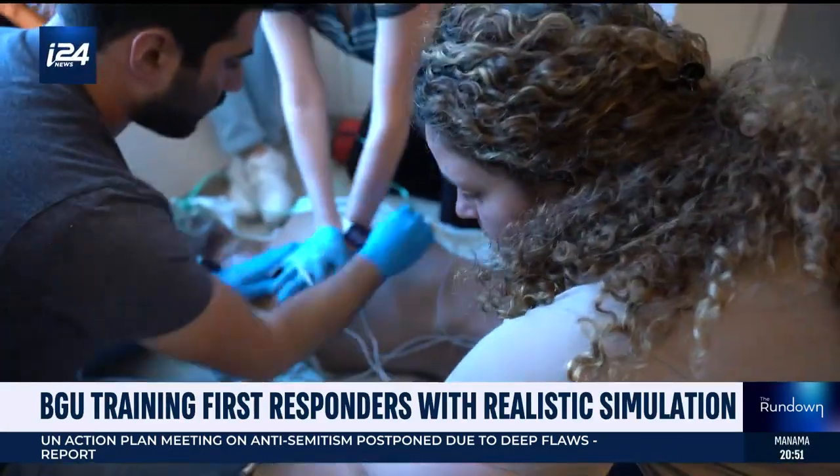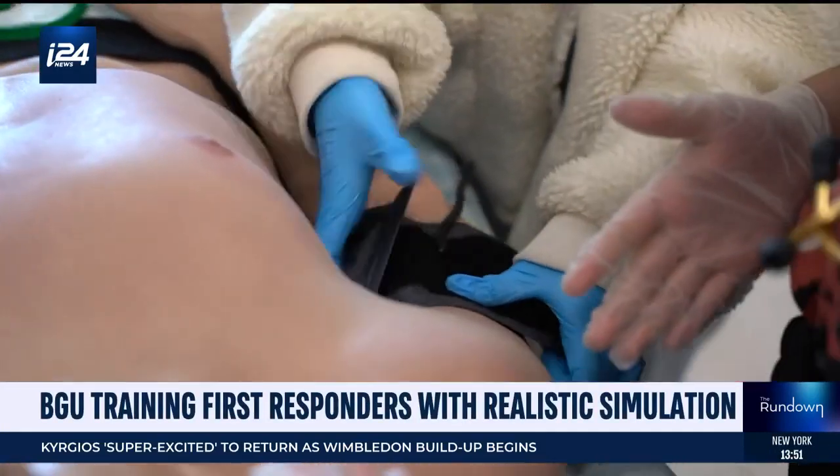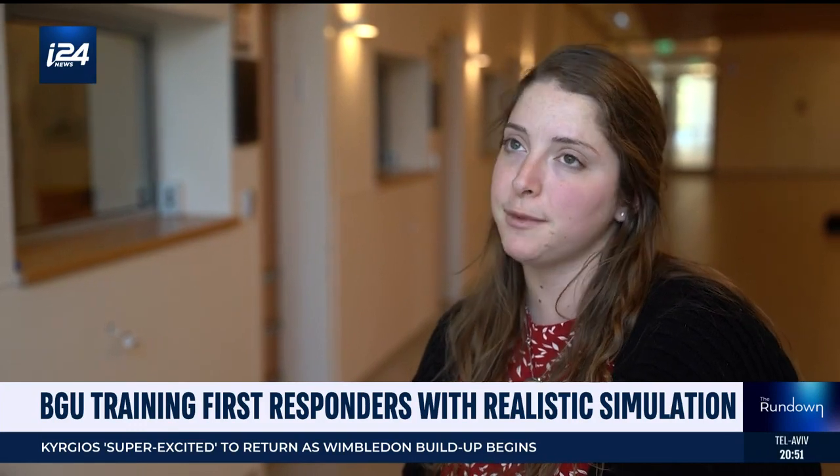Sometimes they bring in actors, depending on the course, and they're pretty stressful because you feel like you have to help them — you really feel like you need to help them, and it is more stressful. Obviously nothing's as stressful as the real environment, but it comes close.